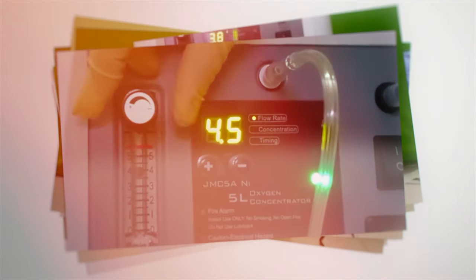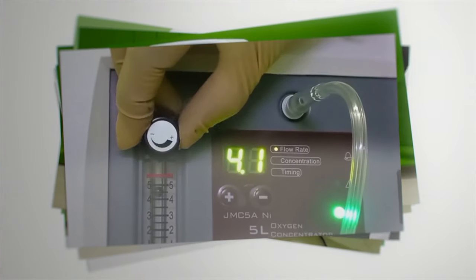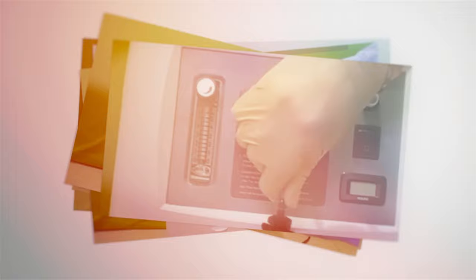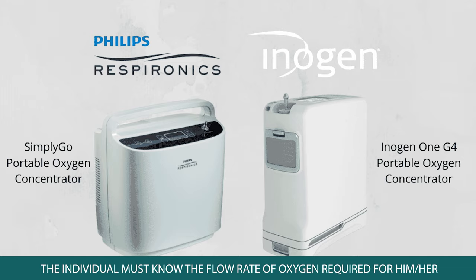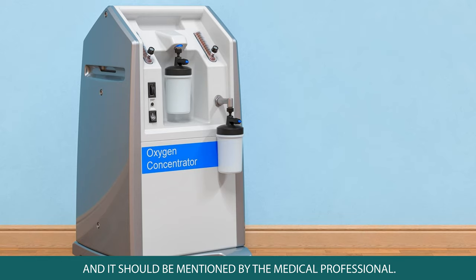What is the best oxygen concentrator for at-home usage? A stationary oxygen concentrator is perfect for home use. Individuals who require constant oxygen supply while sleeping or resting will need one as per prescription. The concentrator needs to be plugged in at all times and will need a power backup in case of outages. The user must know the prescribed flow rate of oxygen required.